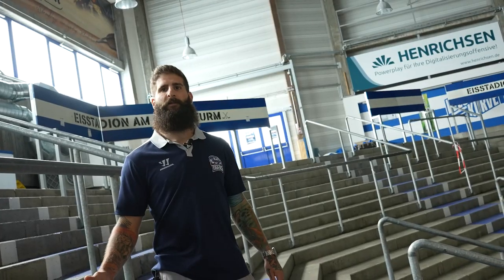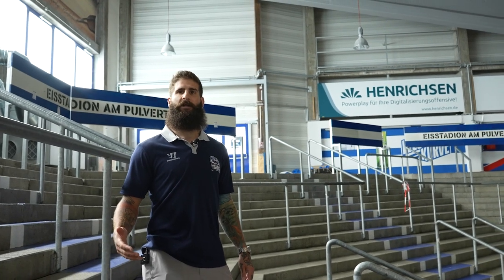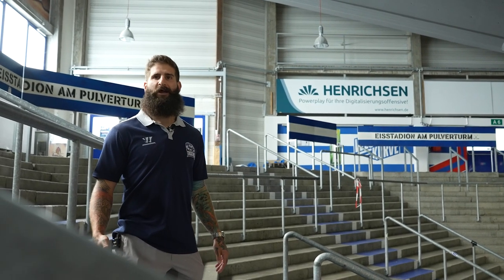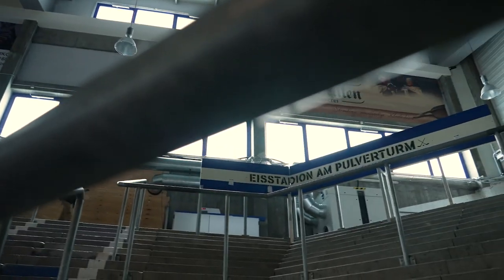We're here in the fan blocks where we have 14 different fan clubs that support the club, as well as all the season ticket holders. And as you can tell, we have some of the rowdiest fans in all the CHL, and they travel unbelievably well, too.